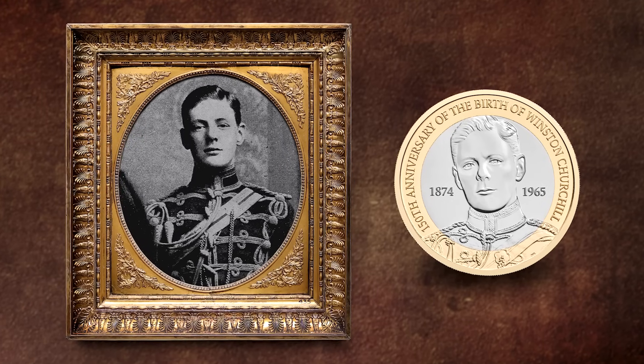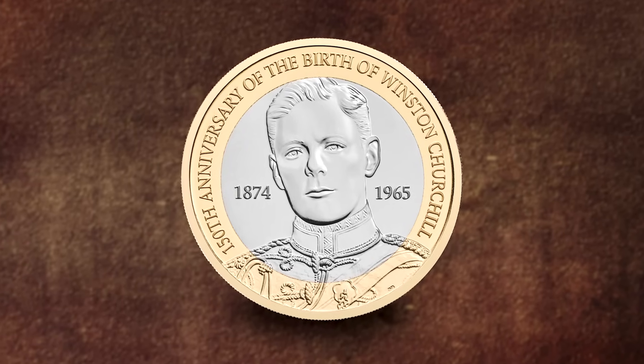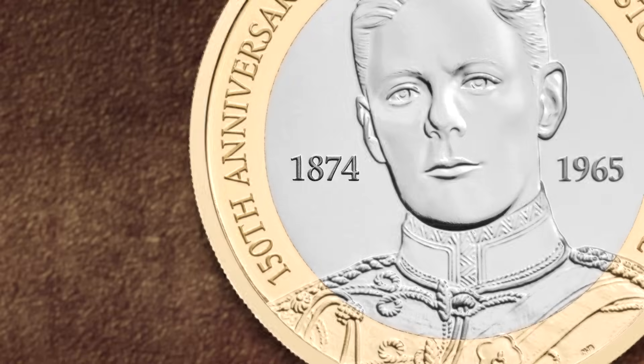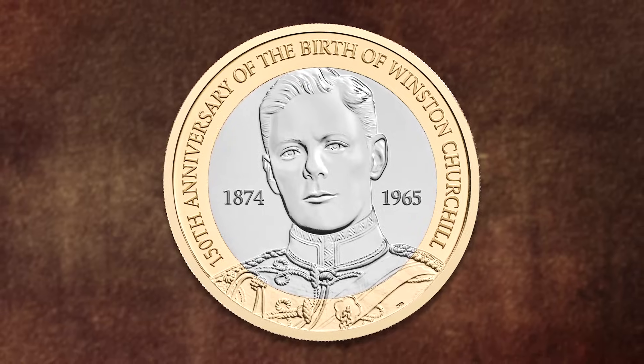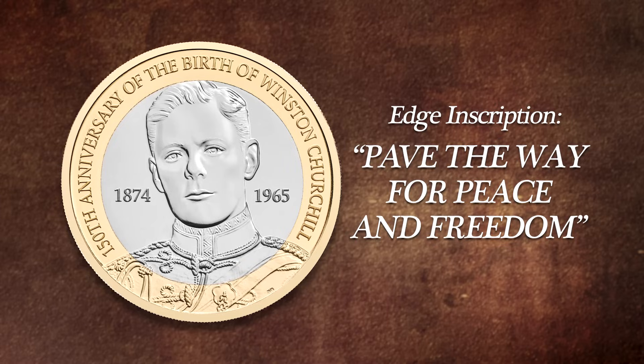The first £2 coin in the annual set features one of the most recognisable figures in British politics, Winston Churchill, but perhaps not quite how we remember him. Churchill led Britain to victory during the Second World War and served as Prime Minister twice, but the design on this UK £2 takes us back to an earlier time in his life, depicting him as a young man during his time in the cavalry army. This year marks 150 years since the birth of Winston Churchill, and so the years of his life, 1874 to 1965, can be seen either side of his portrait on the coin. You'll also find the inscription 'pave the way for peace and freedom' around the edge.